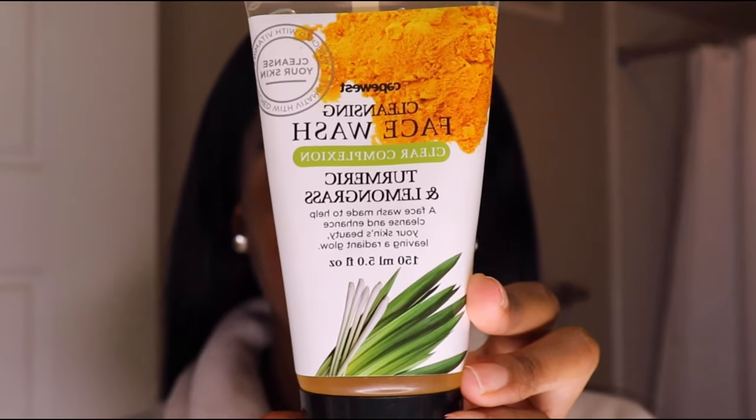I'm going to be taking this Turmeric and Lemongrass Face Wash. I love this stuff because it is made from all-natural products that are really good for the skin. If you didn't know, turmeric is one of the best products for the skin. So I'm just going to be washing my face with this again.